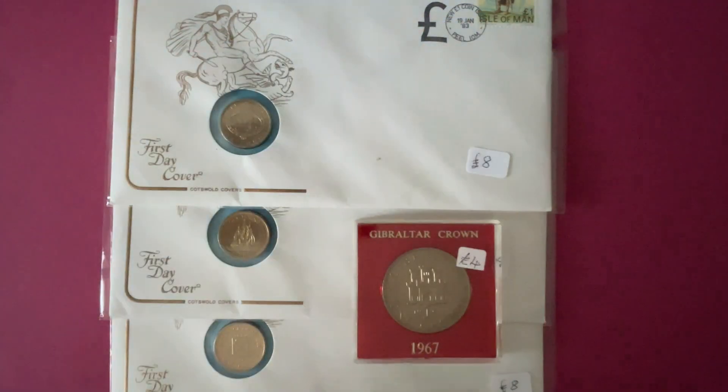Hello guys and girls, welcome back. We've been to an antique and collector's fair, spent some money, got a few bits.